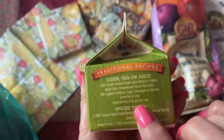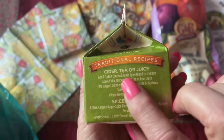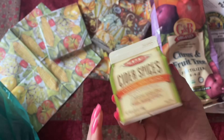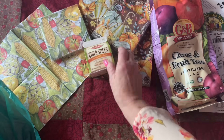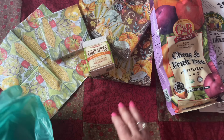You can put it in cider, tea, or juice. A spiced toddy would be good. Sweet tea — you know what, I'm going to try that in some tea today if you want to come along and do that with me. Let's do it.